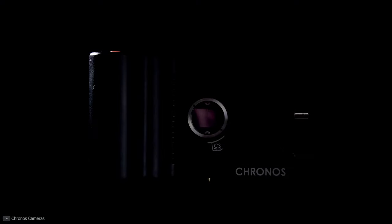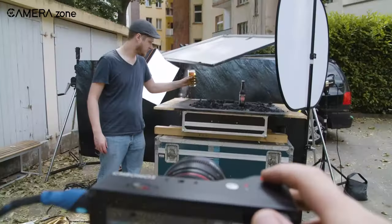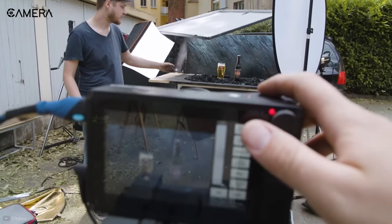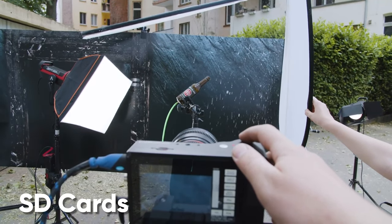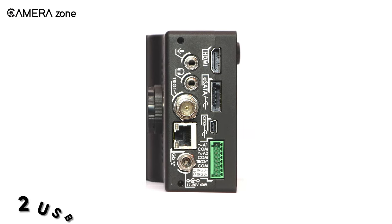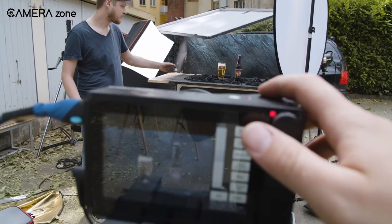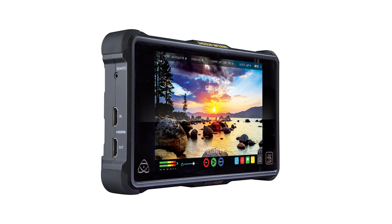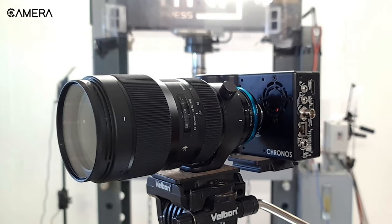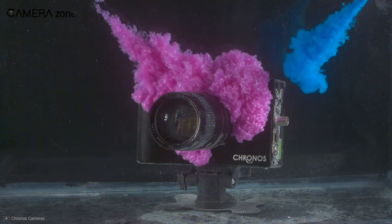Moreover, it incorporates a field-swappable internal battery (EN-EL4a) which offers uninterrupted recording for up to one hour. You can also use it as long as you want using the AC adapter or an external power source. For storage, Chronos supports SD cards and has two USB host ports for attaching flash drives or hard drives. However, its 5-inch display with 1,000 nits doesn't perform well under the sun, so you might need an external display via HDMI. In short, the Chronos 2.1 is an excellent slow motion camera for budget users capable of creating stunning footage for both personal and professional use.